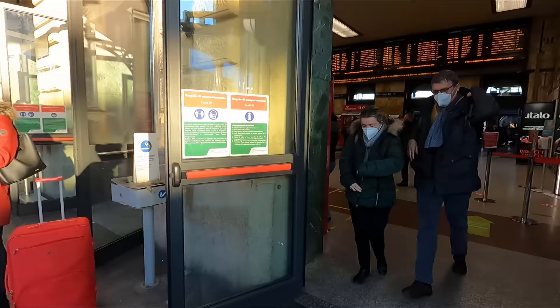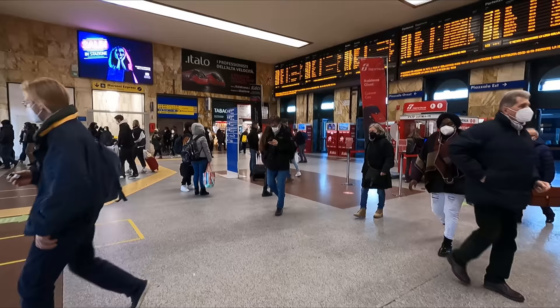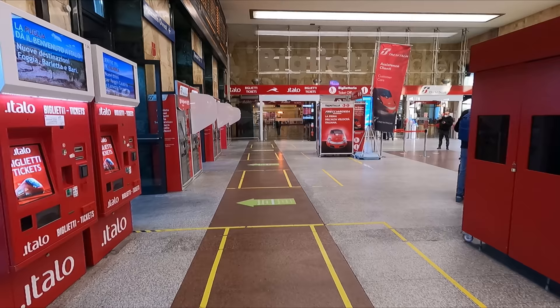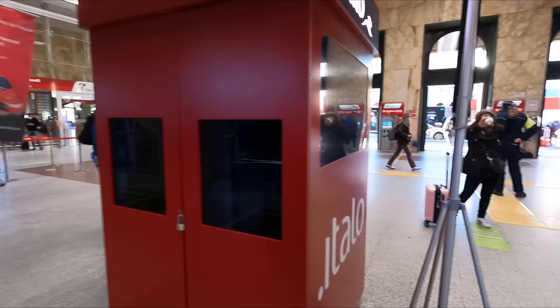To say that it's Italy's fifth busiest station, everything seems to be rather small and compact. That said, everything you might need is here, including plenty of departures and arrivals boards, ticket machines for both Italo and the national operator FSTrenitalia, a staff ticket office and a few small shops and cafes. Anyway, it's time to head down to the platform to await the arrival of our train.